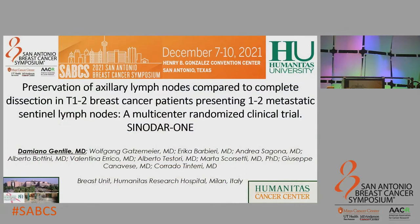This is Damiano Gentile from the Breast Unit of Humanitas Clinical and Research Center in Milan, Italy. First of all, let me thank the San Antonio Breast Cancer Symposium Committee for giving me the possibility to present the results of our study, which is a multi-center randomized clinical trial, the SINODAR I trial.